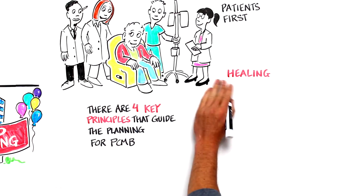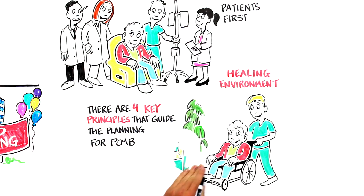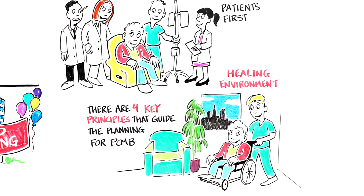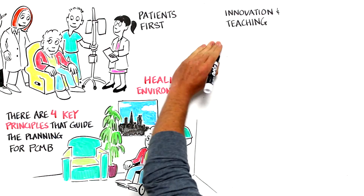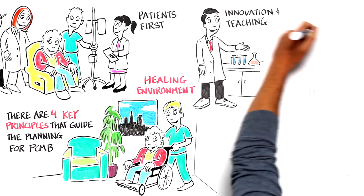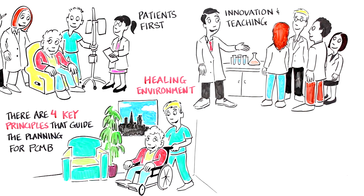Second: A Healing Environment. Our surroundings impact how we feel. Our goal for PCMB is to be a calm, warm, and inviting space. Third: Innovation and Teaching. Redefining possible and training the next generation of caregivers and researchers is at the heart of what we do at UCSF. With these important responsibilities in mind, we will integrate clinical research and our teaching mission into the building design.